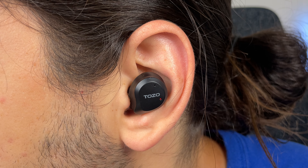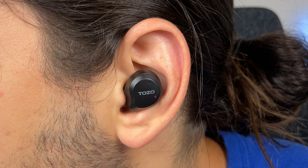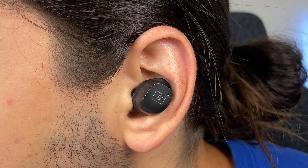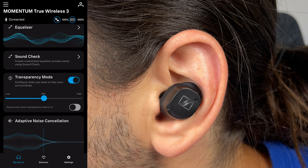Moving on to transparency mode — this is super close. The Tozo NC9 actually has less white noise hiss, but it is a little bit easier to hear things on the Momentum 3, and you have the option to adjust the strength of that in the app. On the NC9 you can't.